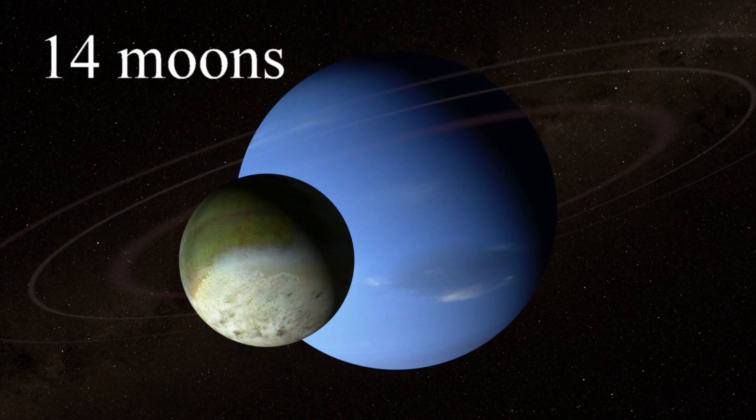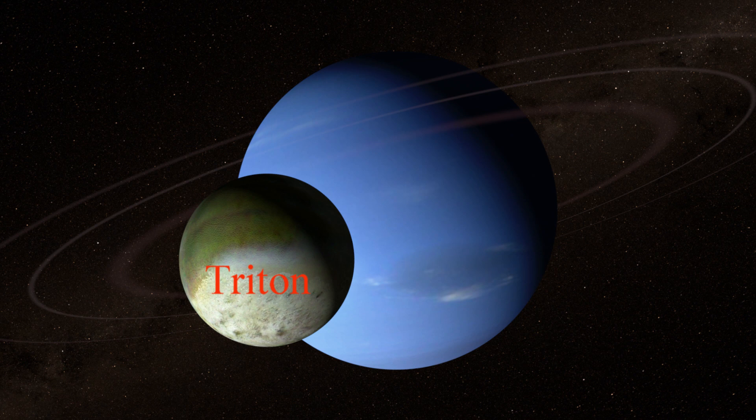Neptune has 14 moons that we currently know of and the largest moon is called Triton. Triton may have once been a dwarf planet that got caught up in Neptune's gravitational field and became a moon.